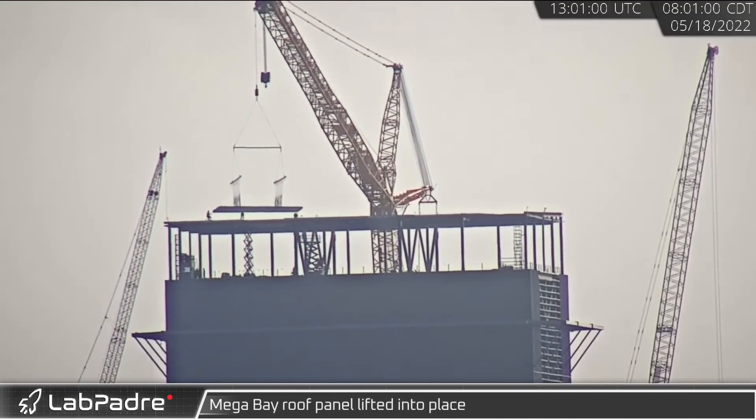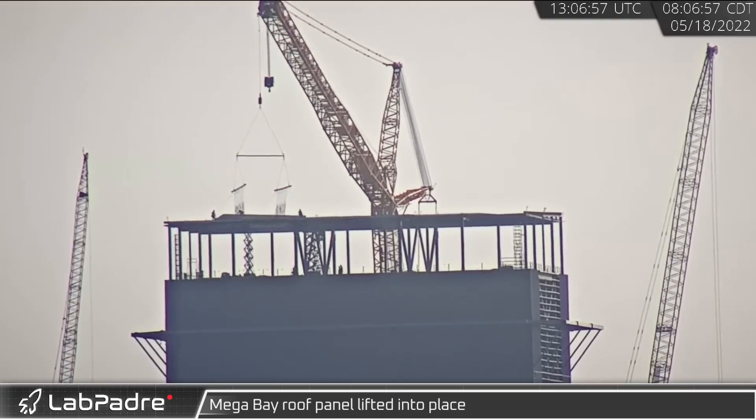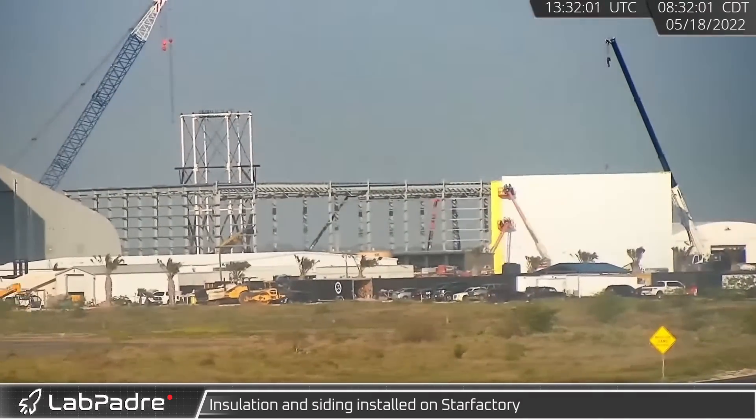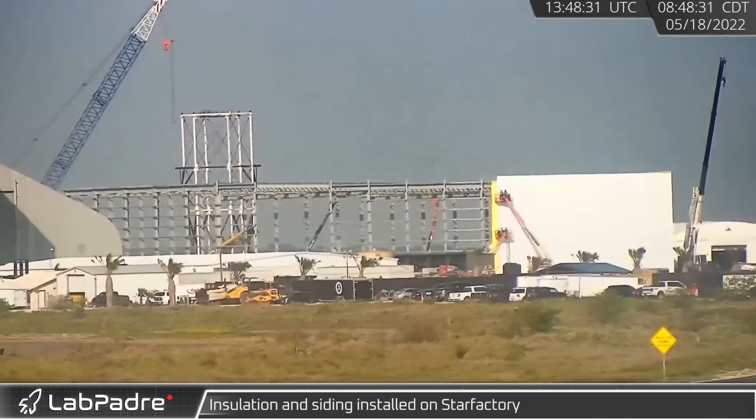Returning to Boca Chica, a fourth Mega Bay roof panel was lifted into place later that day. At the build site, construction workers continued to wrap the new Star Factory with insulation and siding.